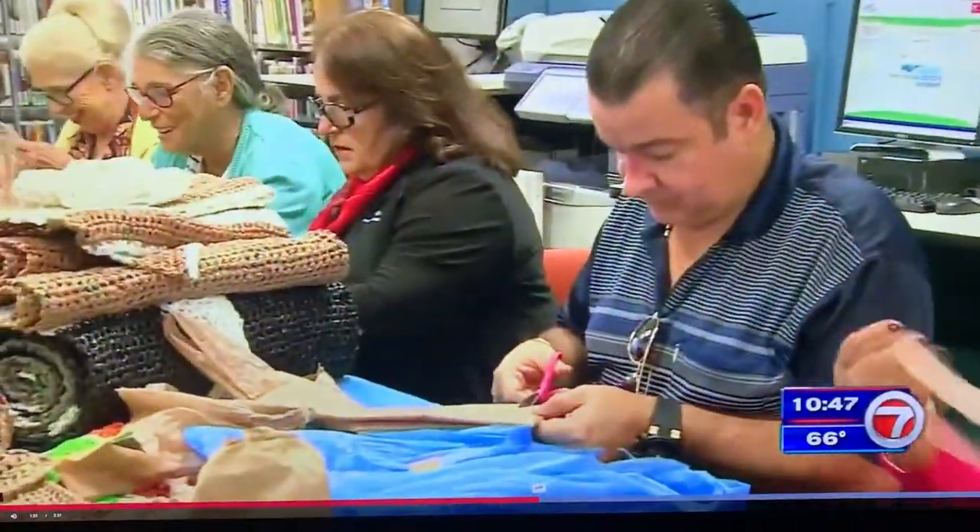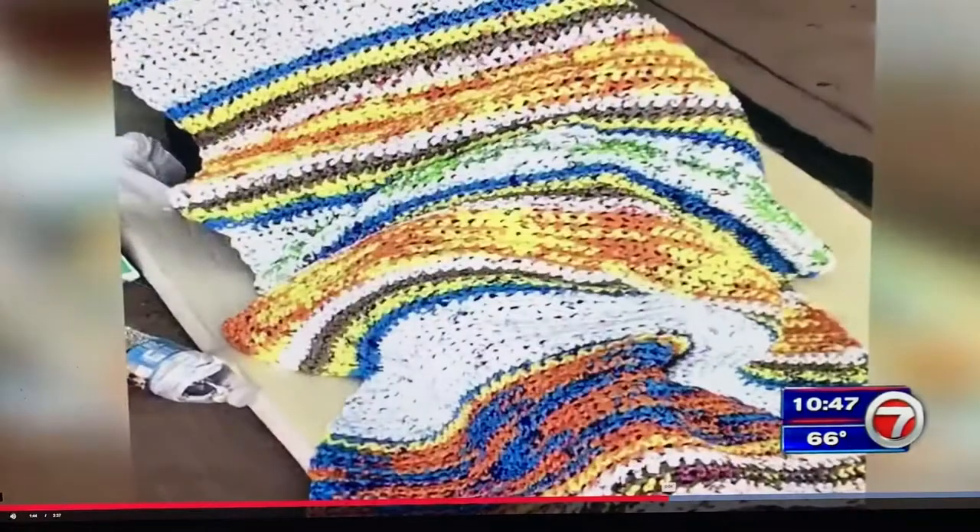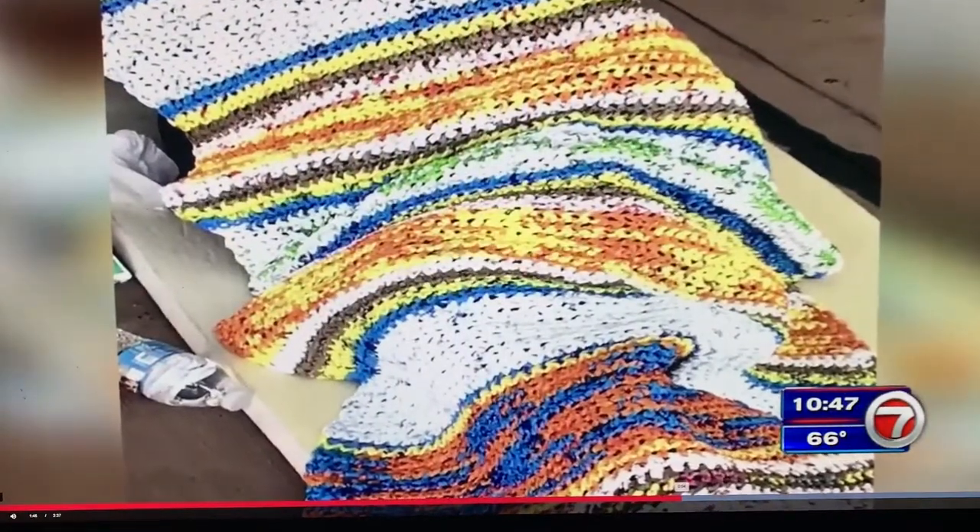The volunteers say there's a job for anyone willing to help. "I don't know how to crochet, but I enjoy the fact to go around some places and ask if they can donate some bags to us." When the volunteers finish a few mats, they roll them up and deliver them to the homeless in downtown Miami or those living in migrant camps in Homestead.